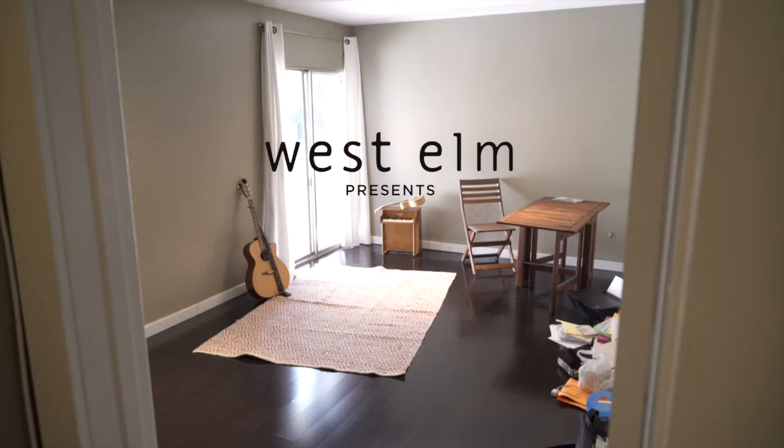Hi, I'm Emily Kinney and I'm a songwriter and an actor. I just moved to LA from New York City and I'm inviting West Elm into my home today to help me decorate this new little space.